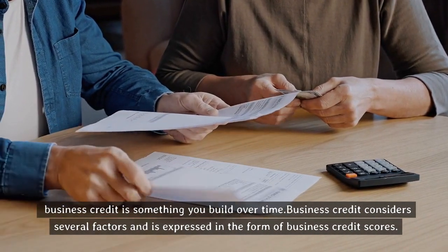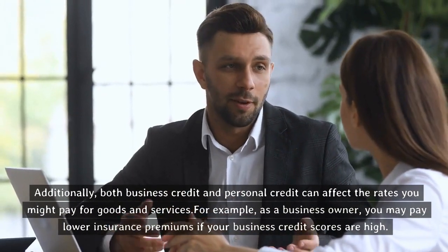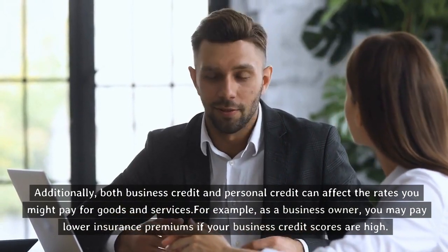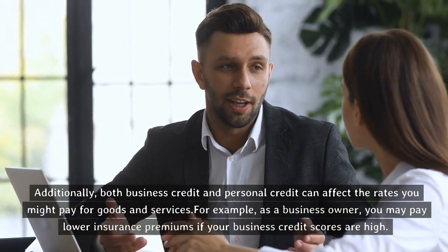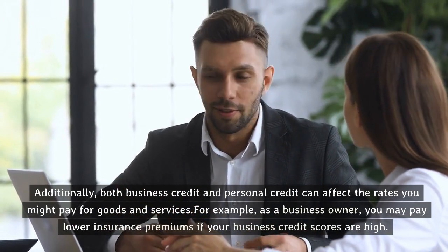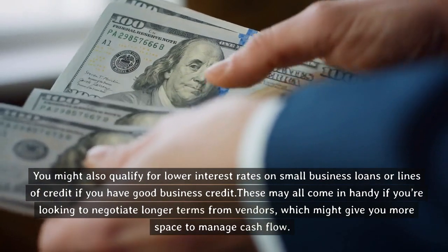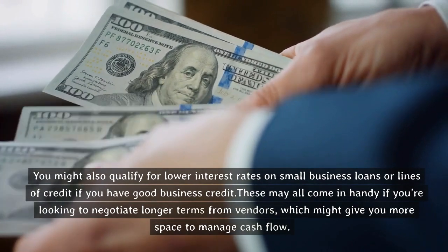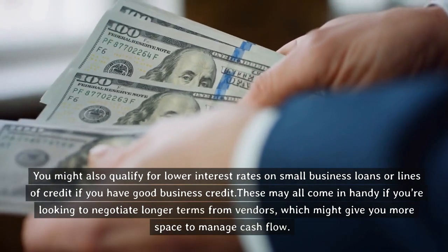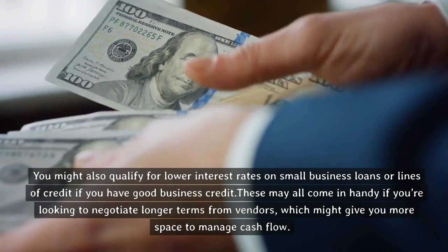Business credit considers several factors and is expressed in the form of business credit scores. Additionally, both business credit and personal credit can affect the rates you might pay for goods and services. For example, as a business owner, you may pay lower insurance premiums if your business credit scores are high. You might also qualify for lower interest rates on small business loans or lines of credit if you have good business credit. These may all come in handy if you're looking to negotiate longer terms from vendors, which might give you more space to manage cash flow.